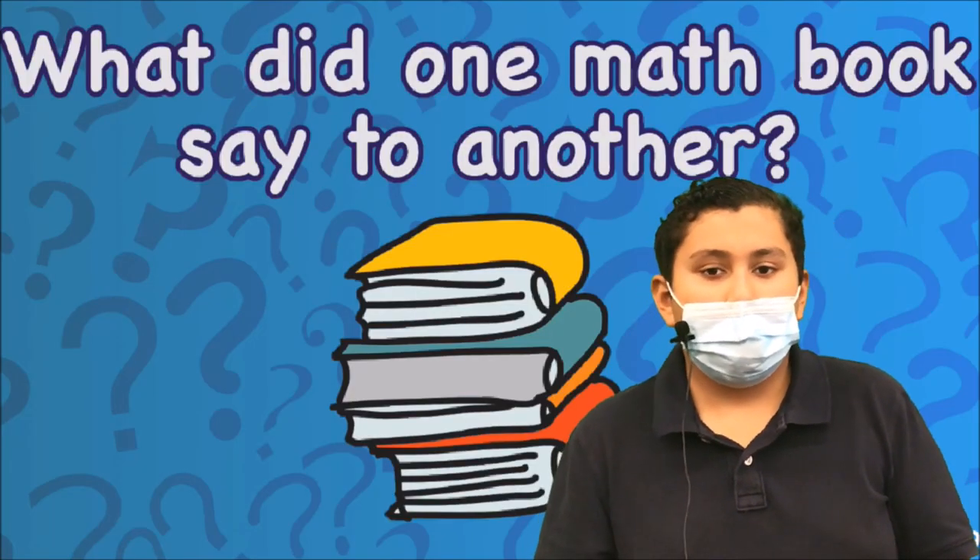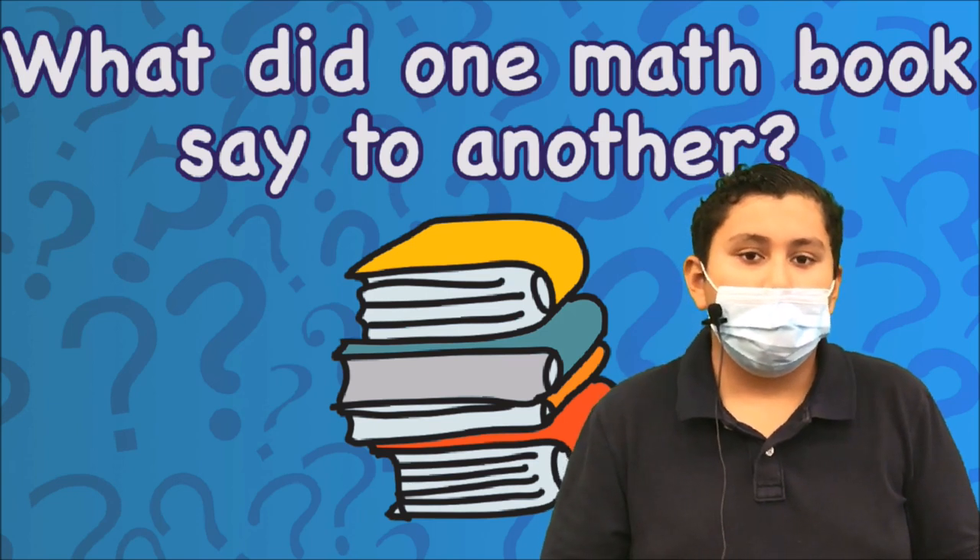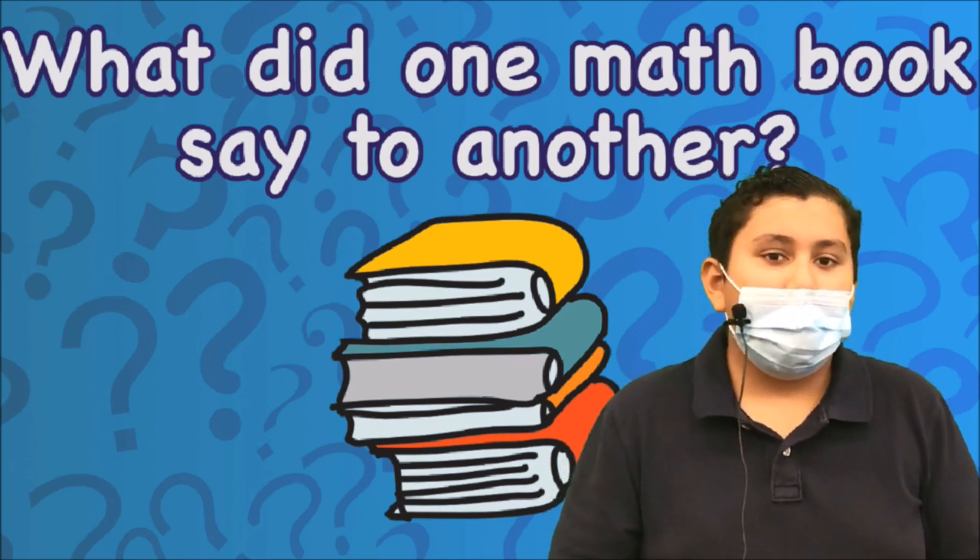What did the MacBook say to the other MacBook? I don't know. I have a lot of problems.